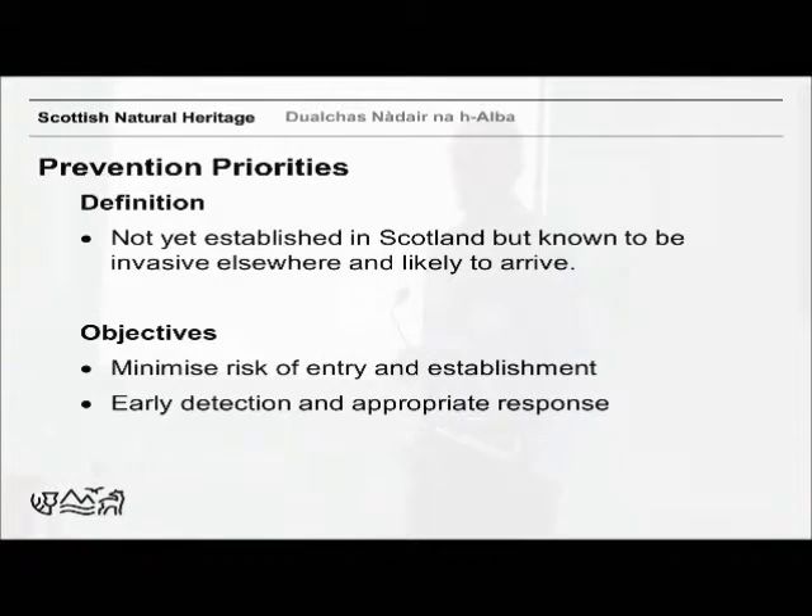We went through a horizon scanning exercise in Scotland in 2014, based on a GB horizon scanning exercise. It identified species not yet established in Scotland that are invasive elsewhere and have the potential to arrive. The objectives are really to minimise the risk of those species arriving, and to detect them early and take an appropriate response — because rapid eradication isn't always possible. Once you've discovered something, sometimes it's too late to eradicate, but that doesn't mean you can't contain it or prevent its further spread.